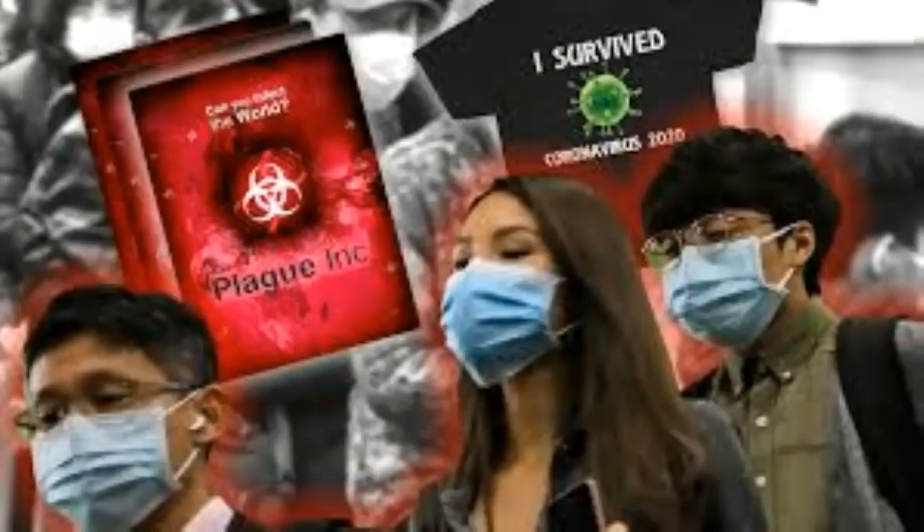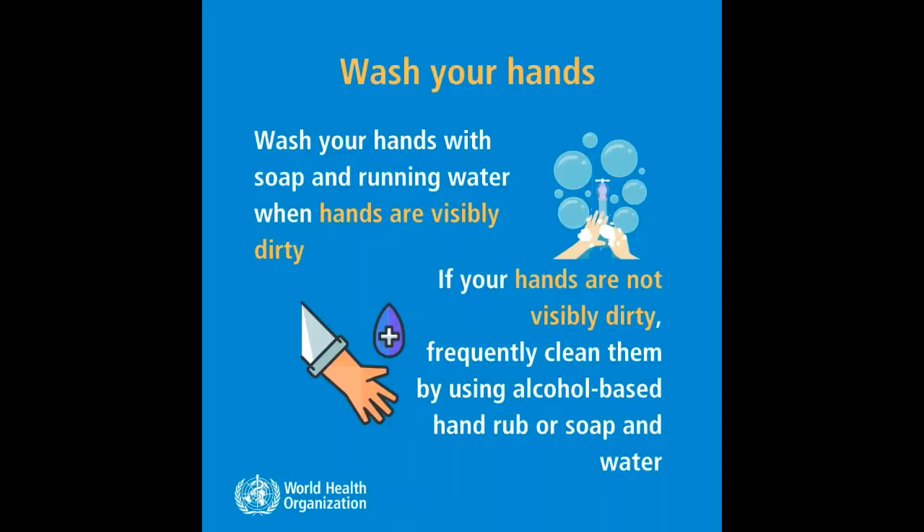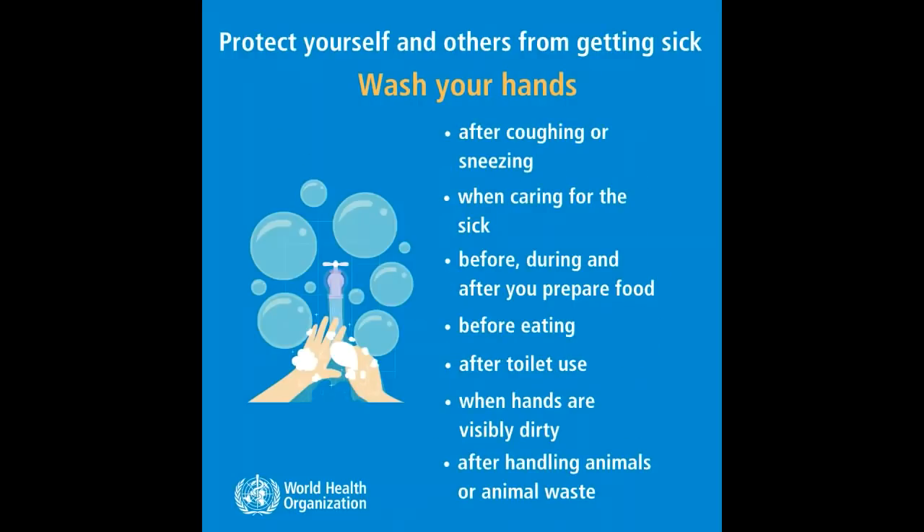One: wash your hands. Wash your hands with soap and running water when hands are visibly dirty. If your hands are not visibly dirty, frequently clean them by using alcohol-based hand rub or soap and clean water. Protect yourself and others from getting sick by washing your hands after coughing or sneezing.